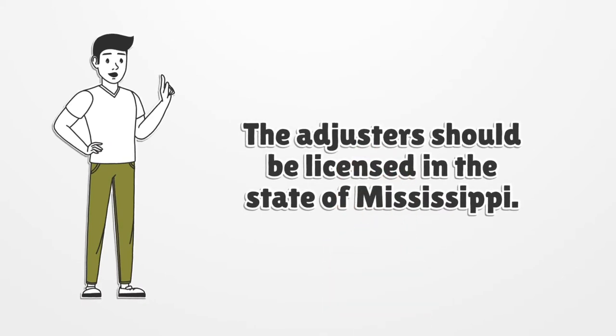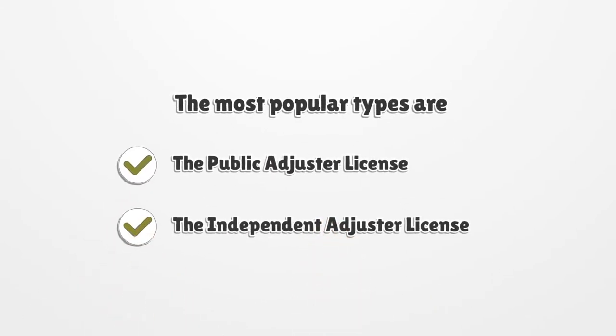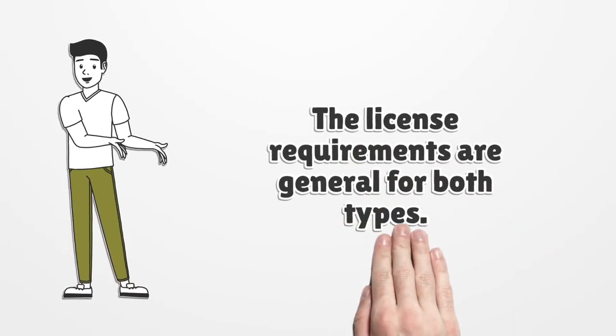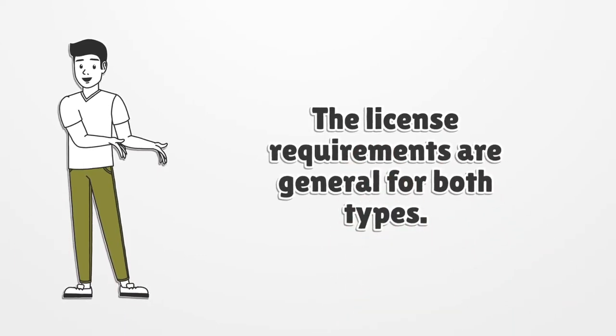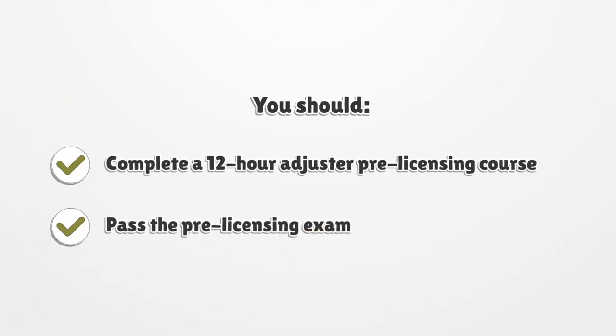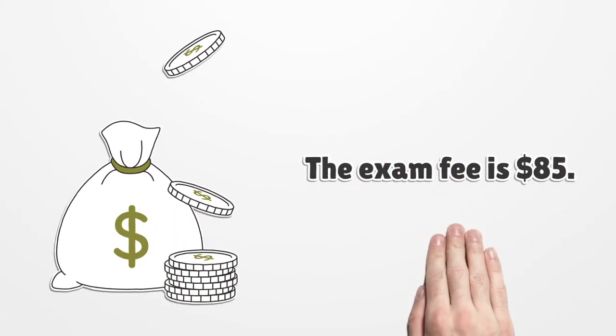The adjuster should be licensed in the state of Mississippi. The most popular types are the public adjuster license and the independent adjuster license. The license requirements are general for both types. You should complete a 12-hour adjuster pre-licensing course and pass the pre-licensing exam. The exam fee is $85.